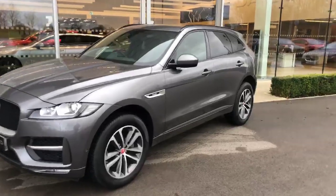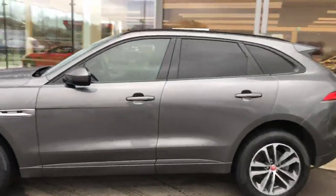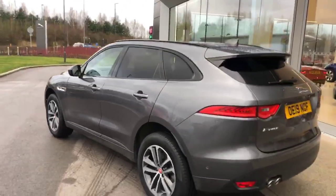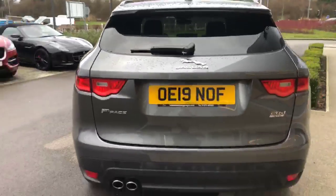Hi guys, just wanted to do a quick video of the Corus Grey F-Pace R Sport we've got on site. This particular one's got privacy glass and keyless entry fitted to it, along with a pan roof to name a few options. It's a 2 litre diesel all-wheel drive this one.